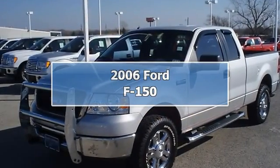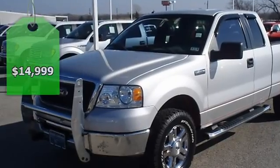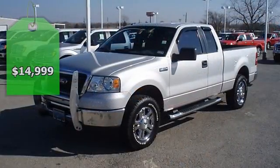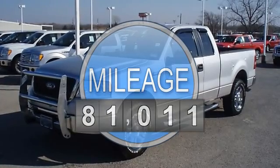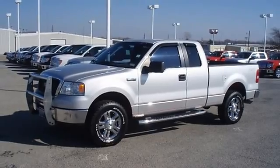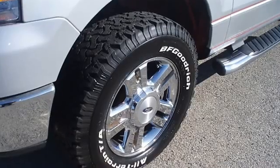Built for tough: 2006 F-150 5.4L V8, four-wheel drive, will get the job done. Tastefully optioned with power windows, power locks, power mirrors, power driver's seat, keyless entry, running boards, tow package, bed liner, and so much more. Almost new tires.